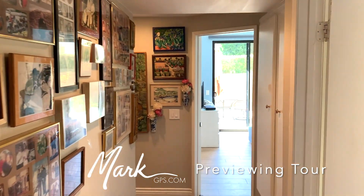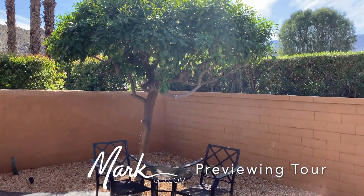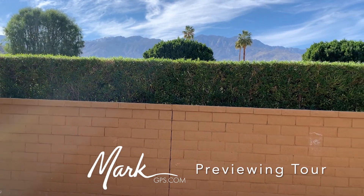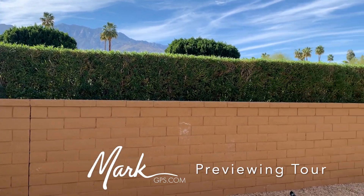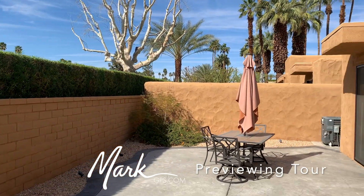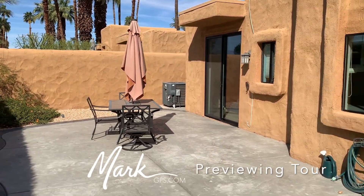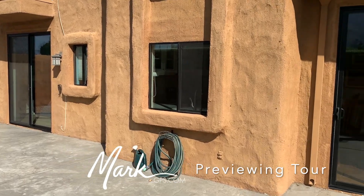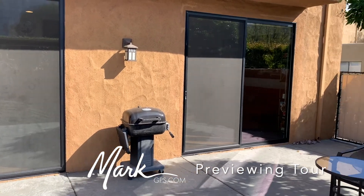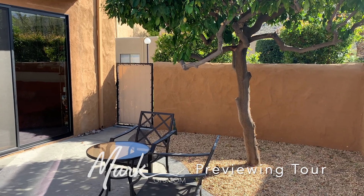I've stepped outside and what we've got is a really beautiful view. We are relatively close to the road, so you're going to hear the road noise — there's not much you can do about that. A nice water feature here would do wonders. You can see next door they put in some trees, so there's a lot of opportunity for making this into quite a neat paradise back here. It's all one story, which is very convenient. So again, this is Mark, markgps.com — if you've got questions about real estate in the desert, happy to help out.